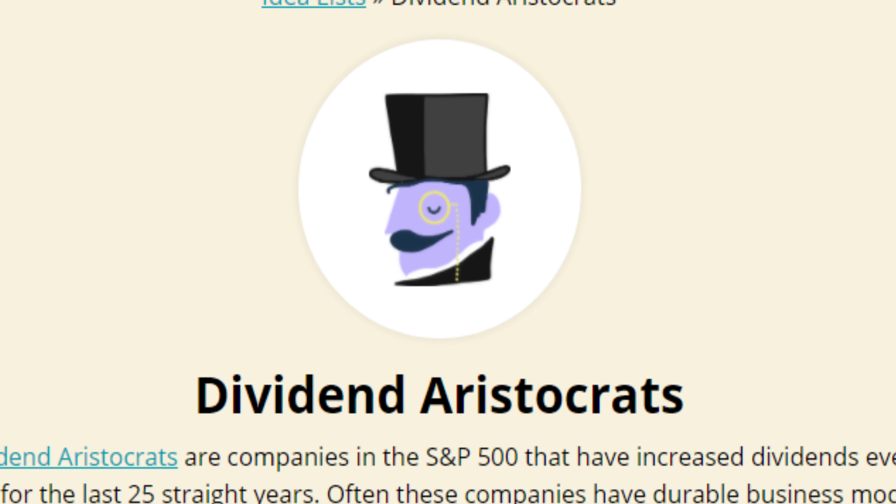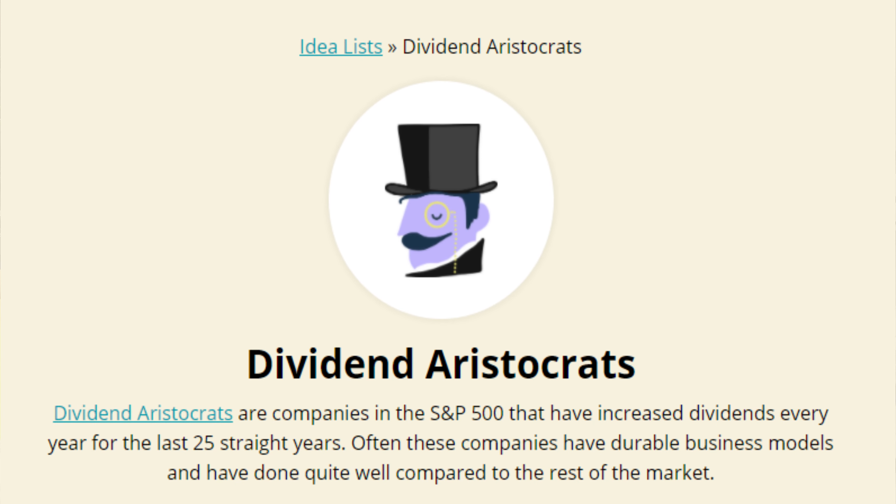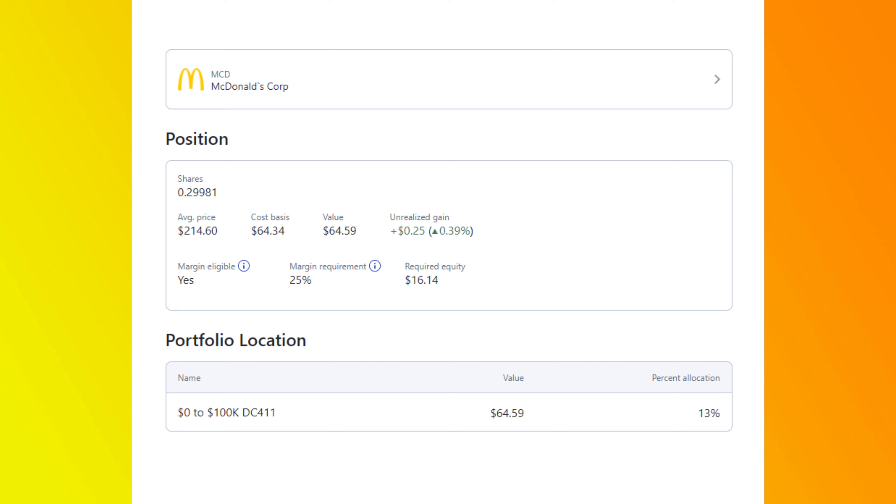My third stock is a dividend aristocrat — to be considered one, you must be an S&P 500 company that has raised their dividend for at least 25 consecutive years. That stock is McDonald's, ticker MCD. I just added this stock to the portfolio not even a week ago and I'm down about half a percent. I have 0.29981 shares and an average cost basis of $214.60 — a perfect example of how M1 Finance's fractional shares come into play. Fractional shares pay fractional dividends; you don't need a full share to receive that dividend payment.